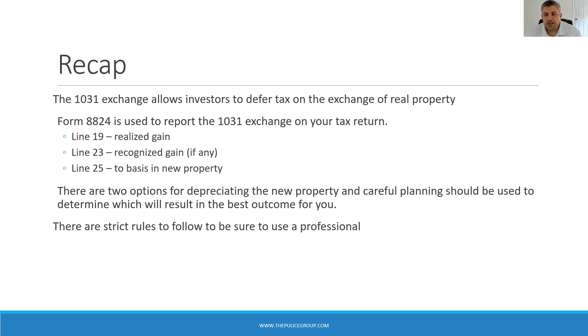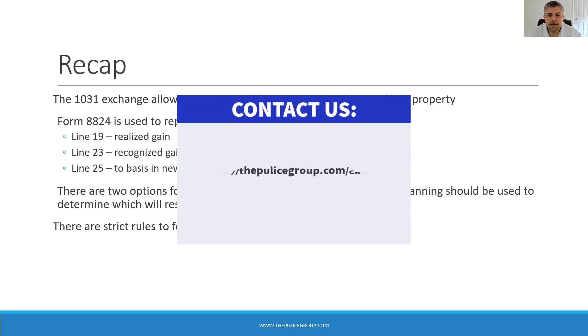That about wraps up our discussion today on Form 8824. I hope this video was helpful. Feel free to comment below and hit the like and subscribe button. We are taking on new clients and will review your prior tax returns for planning opportunities. If you'd like to work with us, hit us up on our webpage at thepulisgroup.com/contact.